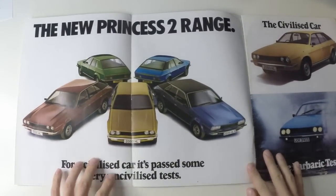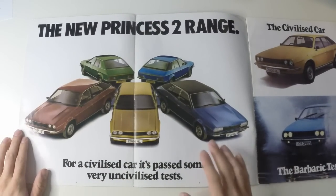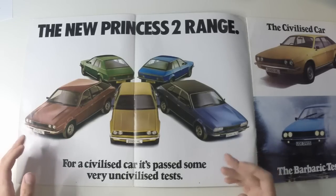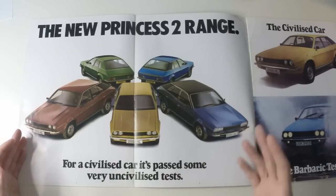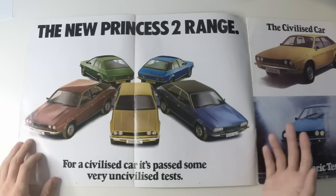Here is the Princess 2 range, slightly revised over the original Princess. I think it looks great — it's so 1970s, but for its time it was ever so radical, ever so avant-garde.